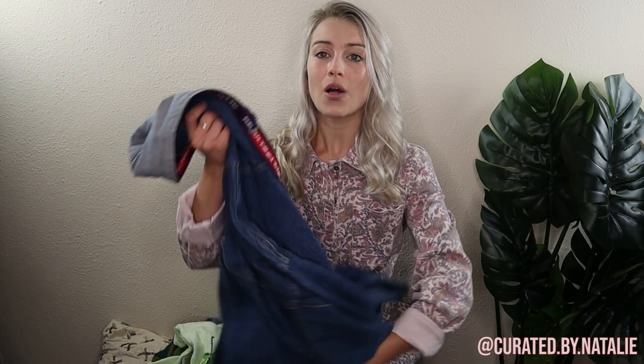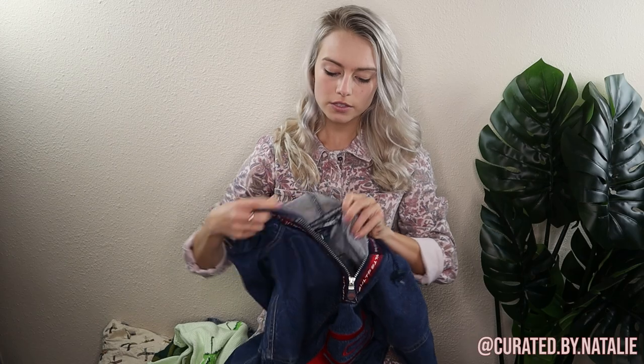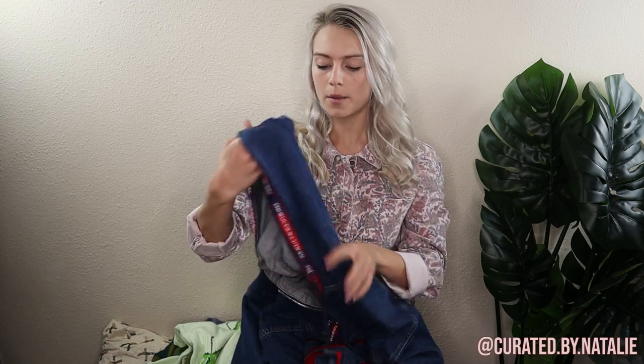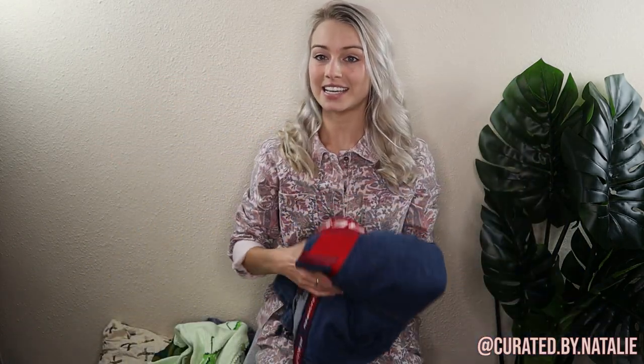Now for the clothing section of the haul — we have vintage, and y'all know I love vintage. This is a really cool vintage denim pullover by the brand Results — you can see the branding all over the piece. This piece was going for around $90 on eBay and Depop. It's a really cool pullover with a cinch bottom, cinch hood, and a little quarter zip. It's a size small — I believe a men's small, so it'll fit a little larger on a woman, but I think it's supposed to have that oversized fit.